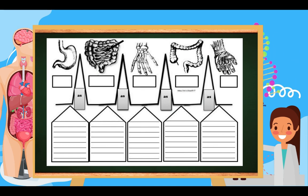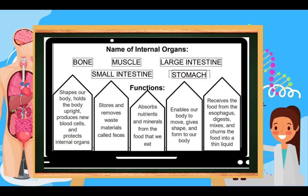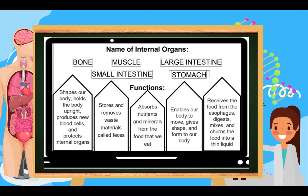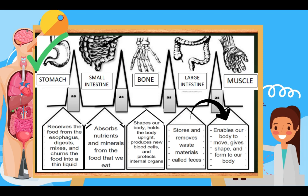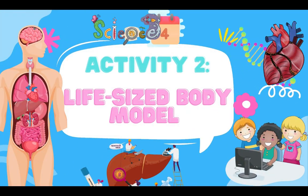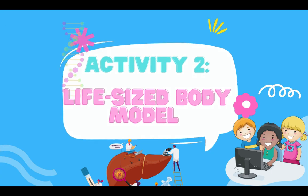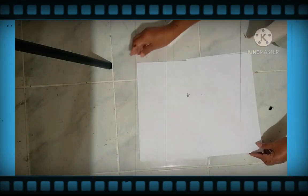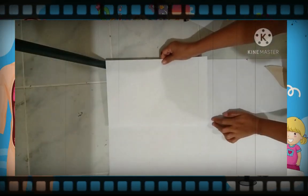The fourth picture is the large intestine. It stores and removes waste materials called feces. The last one is muscle. Muscle enables our body to move and gives shape and form to our body.